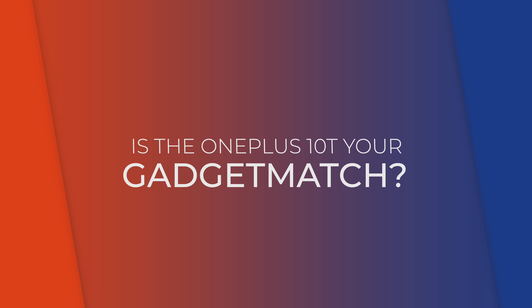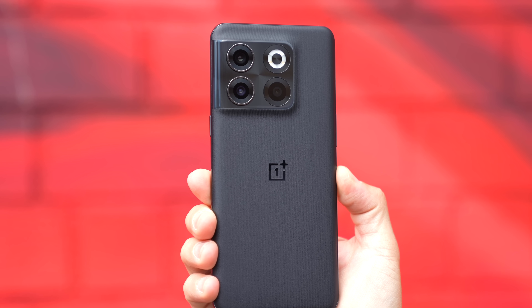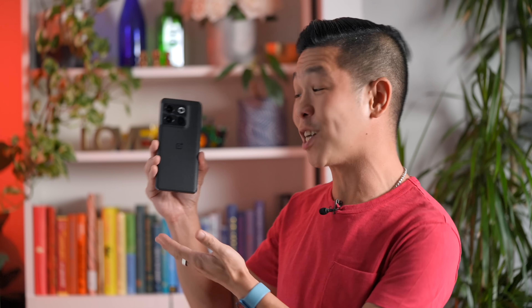So, is the OnePlus 10T your gadget match? While not the most affordable Android smartphone I recommend today — that honor goes to the Google Pixel 6a — I will still give the OnePlus 10T the gadget match seal of approval. Starting at $649 US, it's in a unique position because it offers top-notch specs and backs it up with a well-thought-out design and great features. In the $900 range, there are better phones than the OnePlus 10 Pro, but in the $650 price range, the OnePlus 10T is very competitive.